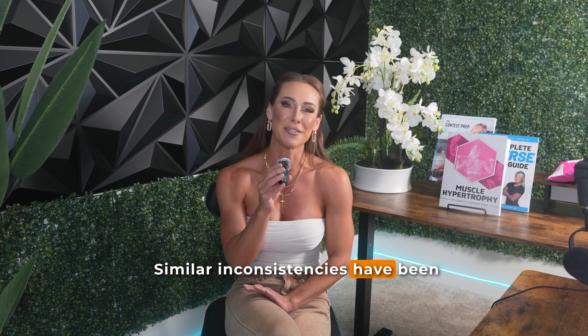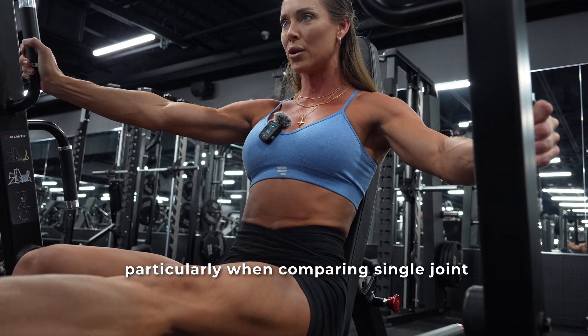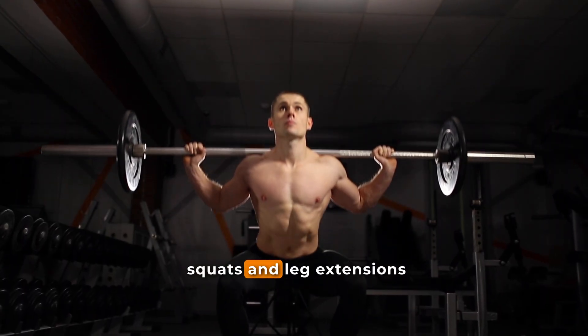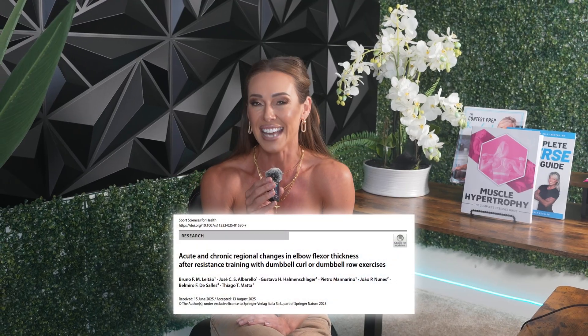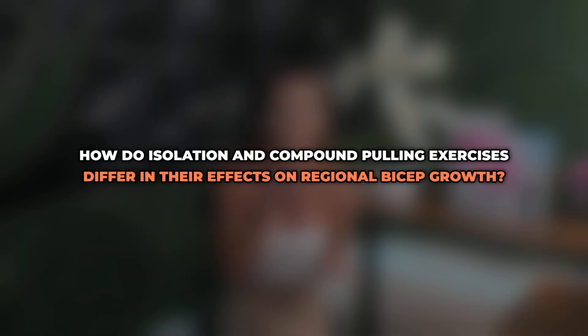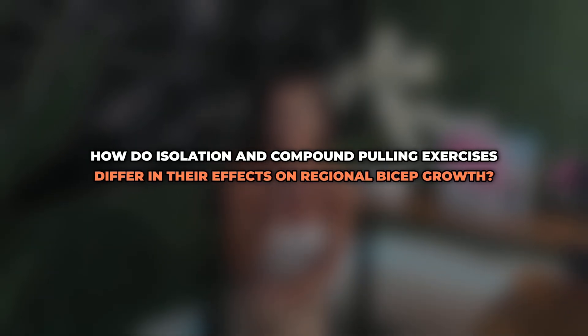Similar inconsistencies have been observed in studies looking at the quadriceps, particularly when comparing single-joint and multi-joint exercises, where comparisons of squats and leg extensions sometimes show regional differences in hypertrophy. These mixed results led the authors of the present study to ask: how do isolation and compound pulling exercises differ in their effects on regional bicep growth?